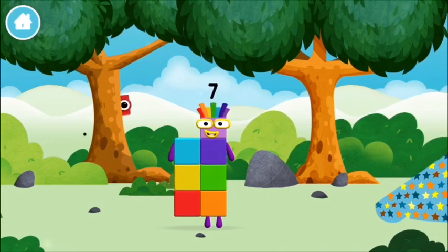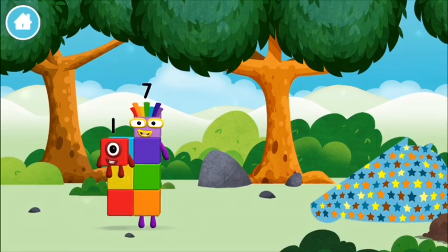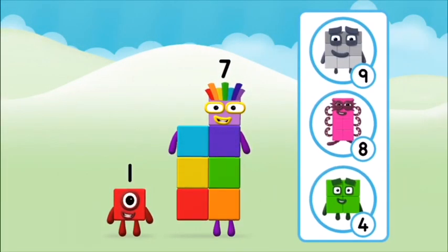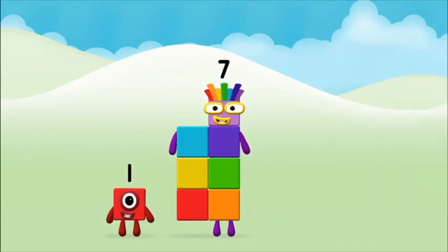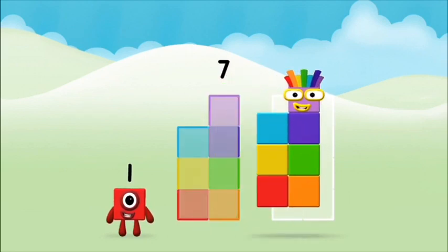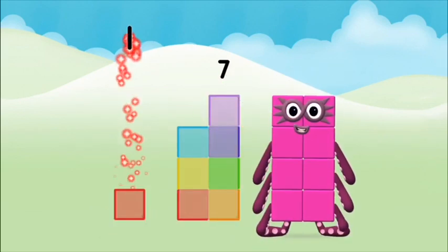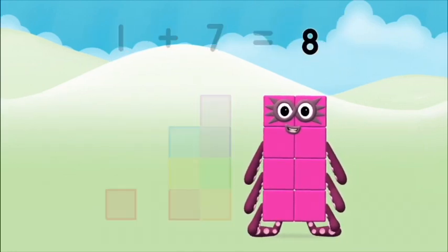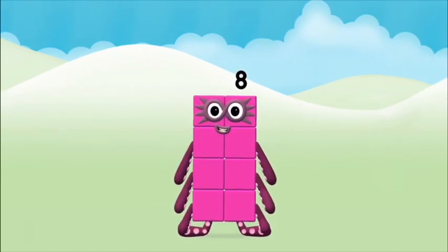That's lucky! You've found one! What number block can you make by adding these two together? Let's find out. Can you add the number blocks together? One plus seven equals eight. Marvelous! You made number block eight! You made a new number block!